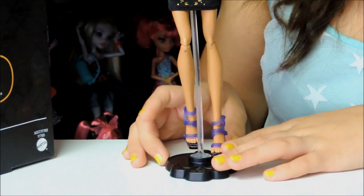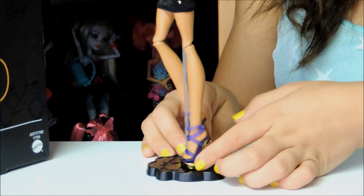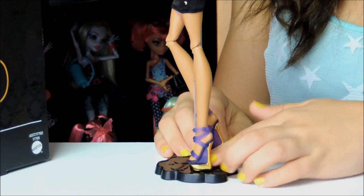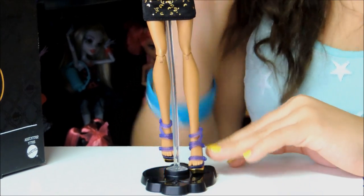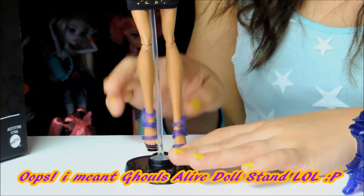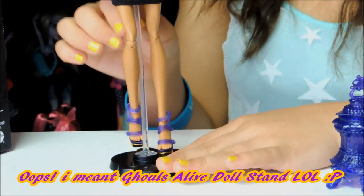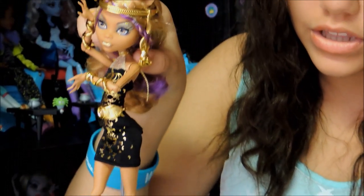I like her shoes. They're purple and gold and they have this hole, but it's not really a hole because it has purple. And I like this stand because I love these stands — they're just like the Come Alive dolls' stands. They're really nice. It has a clear part right here so you can actually see the whole doll, and you can actually take that off.